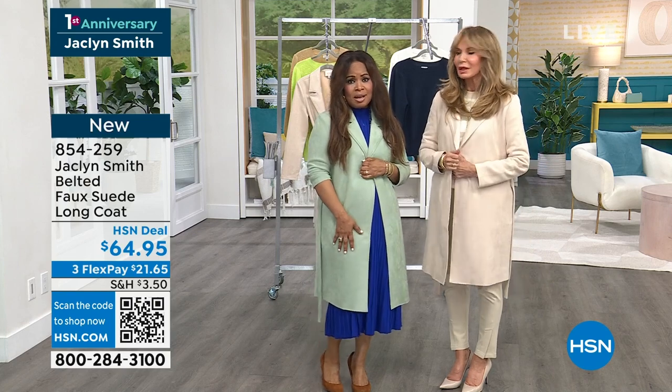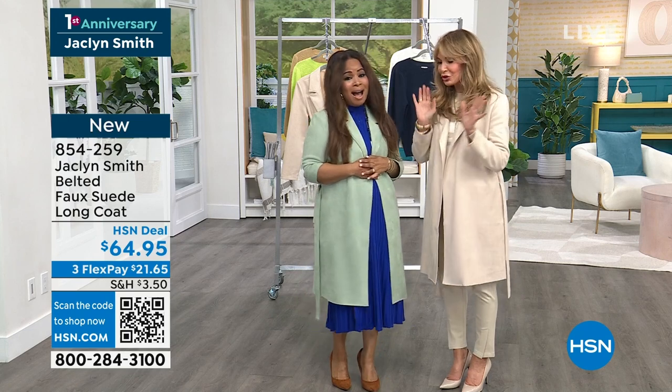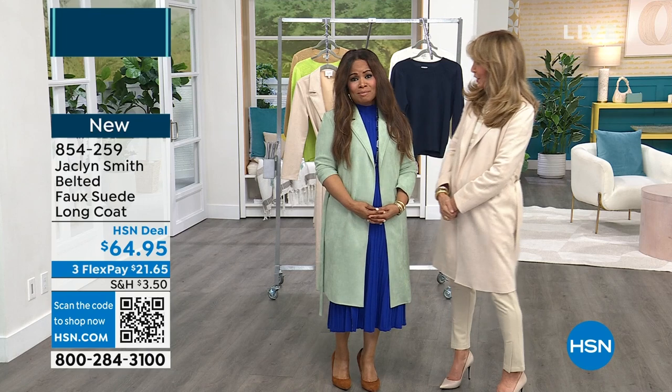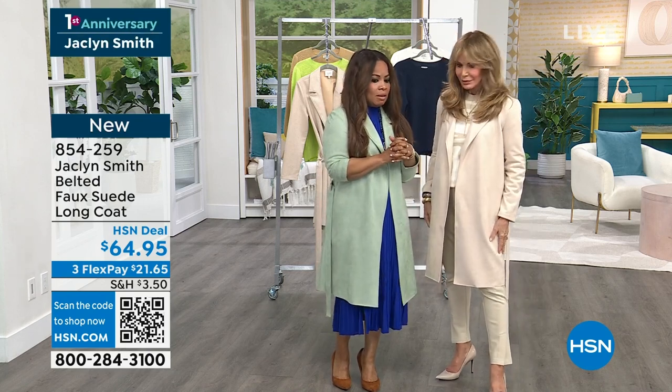The softness. And can I tell you, green is one of my favorite colors to wear. Green is my favorite color. Yes, all shades of green. But here I am in the classic cream. And this price can't be.